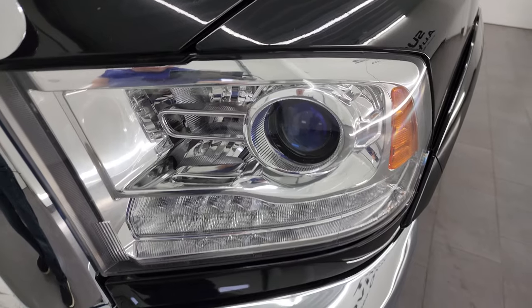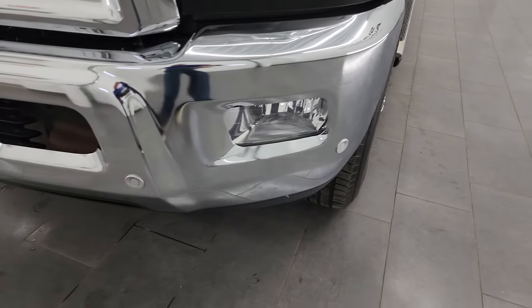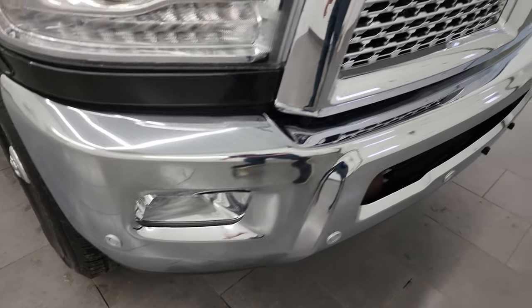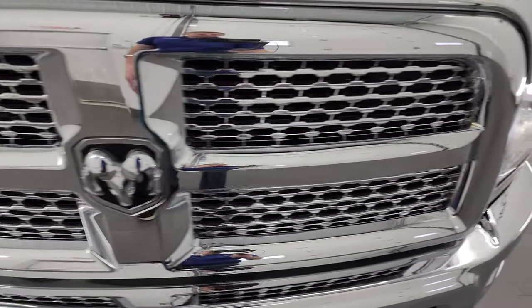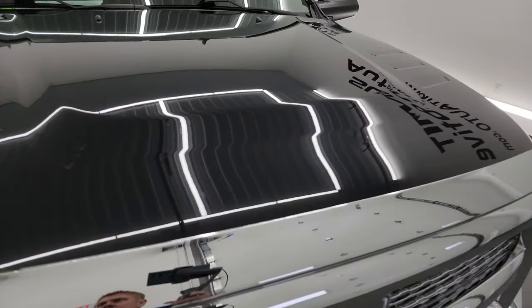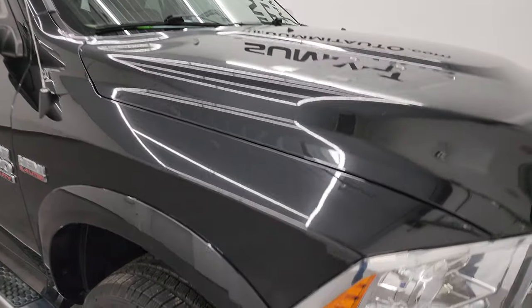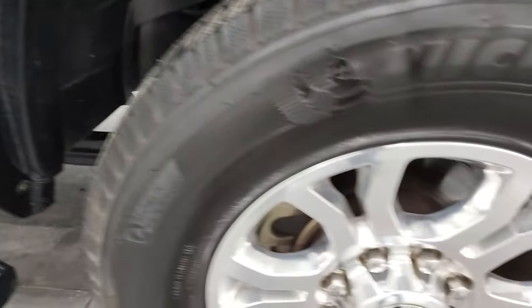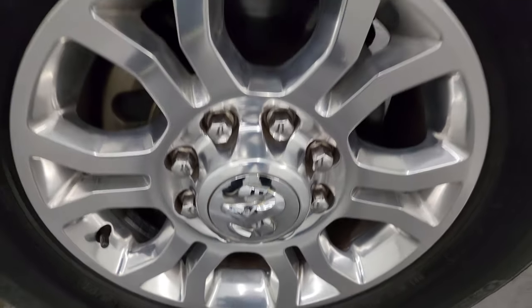Front fenders are in excellent condition. You get projector headlamps, LED running lights, factory fog lights, and front bumper parking sensors — no dents or dings on there. Chrome-trimmed grille is in really nice condition as well, and the hood is absolutely perfect, no major dents or dings. The passenger side front fender is very nice and clean, and the passenger side front wheel has no major scuffs or scrapes. You can definitely tell the previous owner took very good care of this vehicle. Brilliant black crystal pearl has a lot of metal flake — some greens, purples, and gold — really a good looking color.